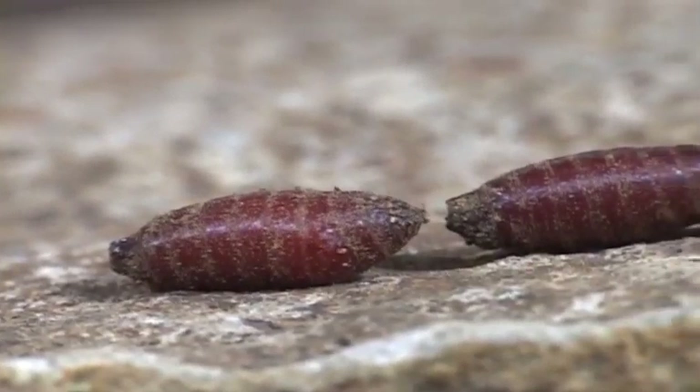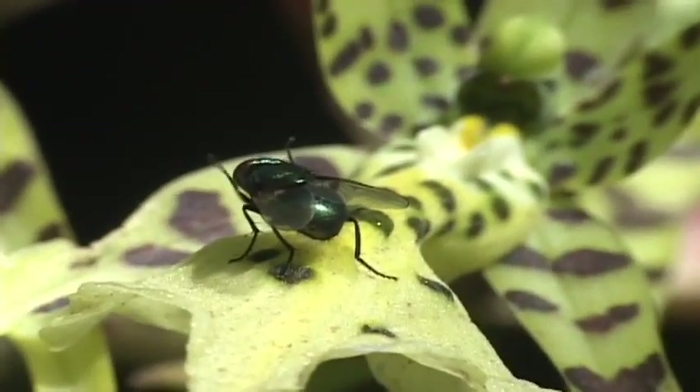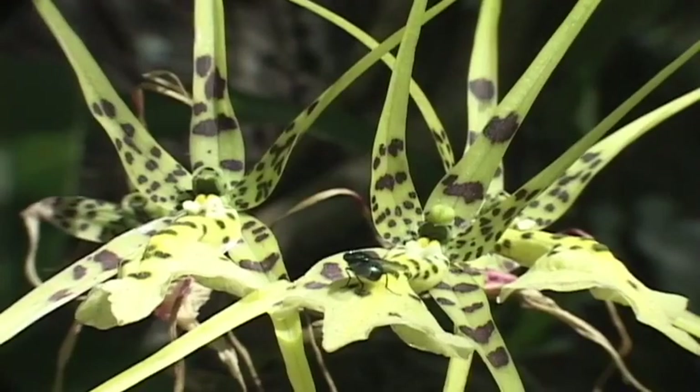The larvae form a pupa, which undergoes metamorphosis, resulting in the adult. Despite the eating habits of their larvae, many flies are beautiful, and they certainly have fascinating behaviors.